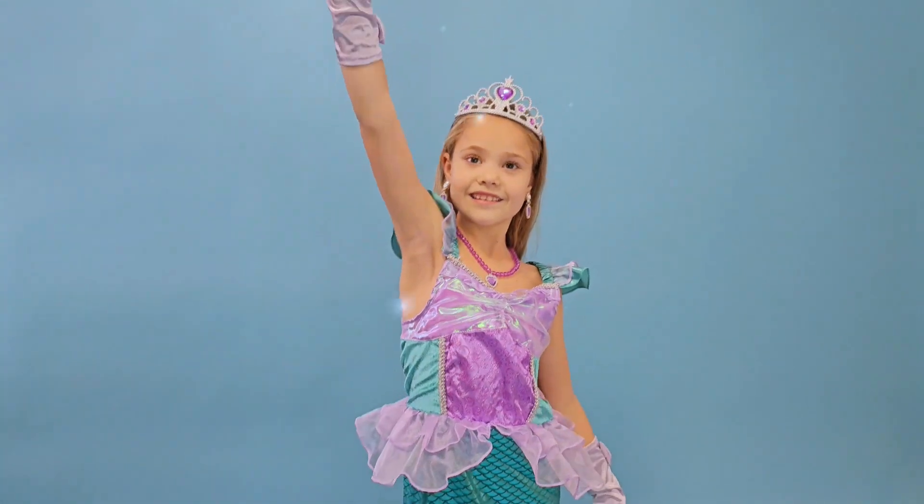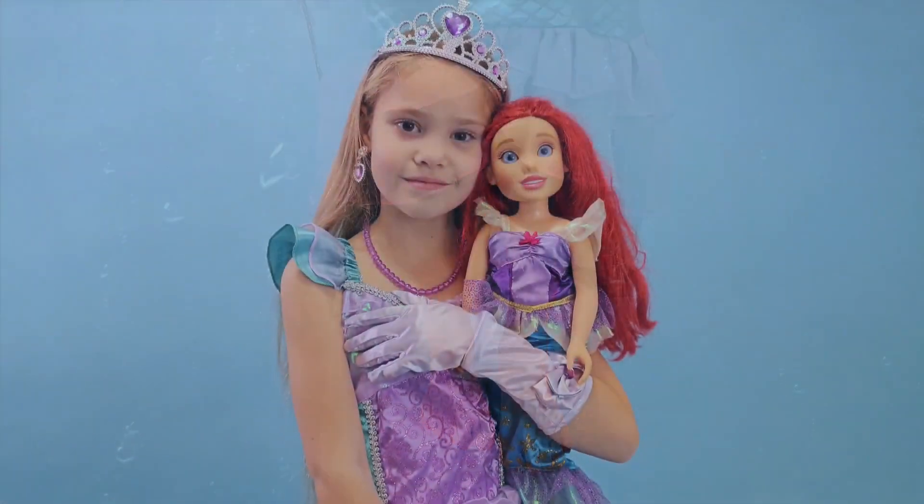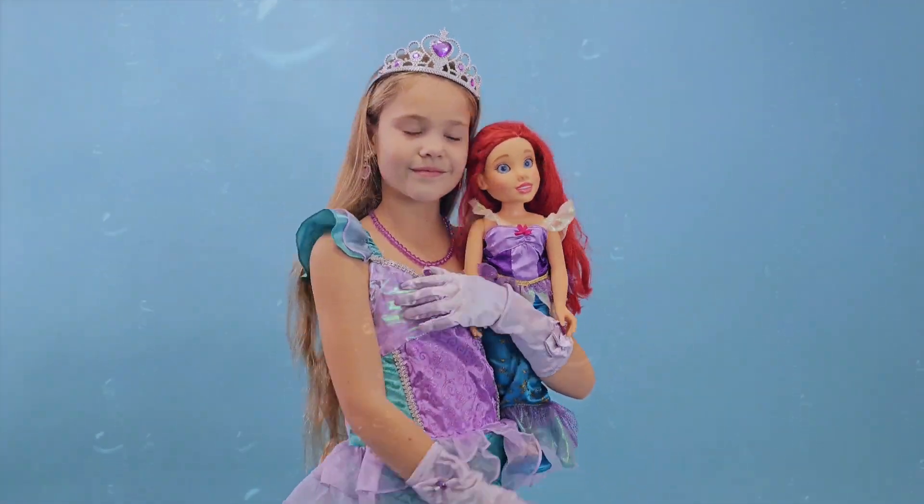Hello everyone! My name is Yelena and this is my video review about this Little Mermaid costume set for girls.